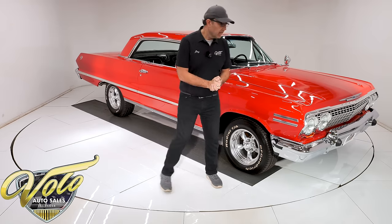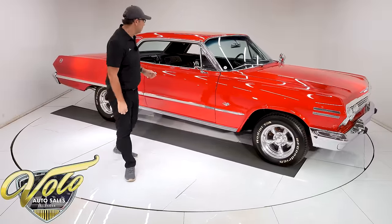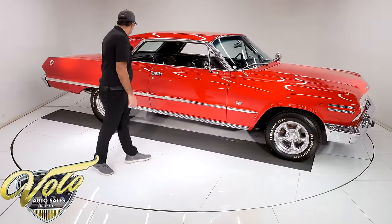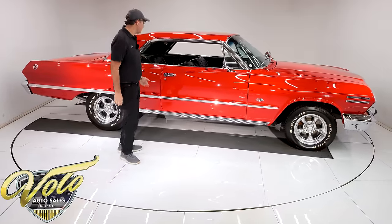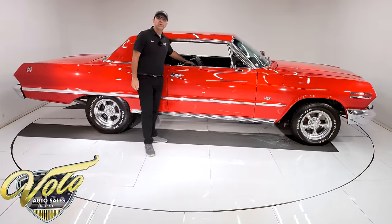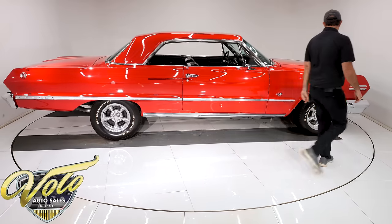Let's go for a spin. This one's got a 383 stroker with dual quads, a five-speed Tremec, a 373 Posi, and air conditioning. The seats are genuine leather — not vinyl, leather. So let's check it out.